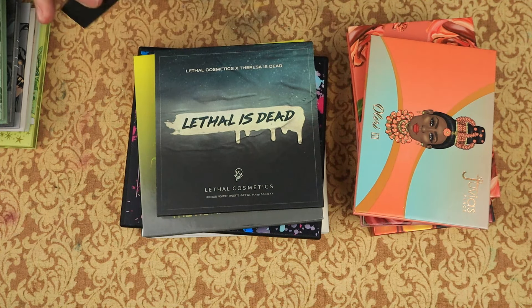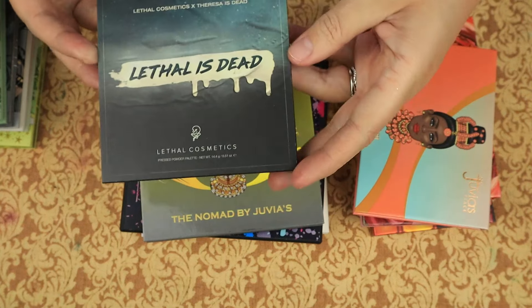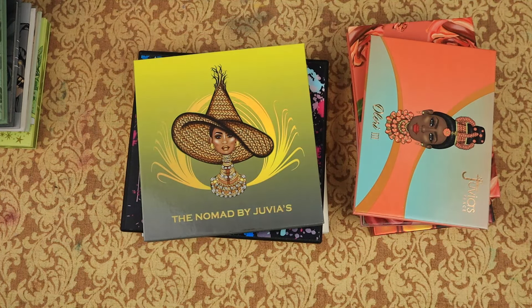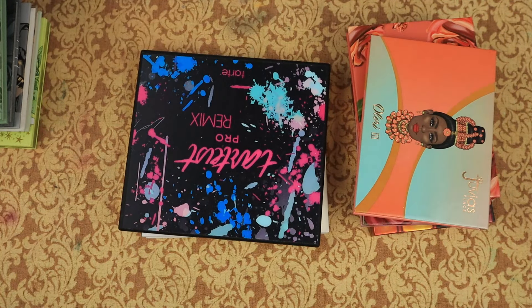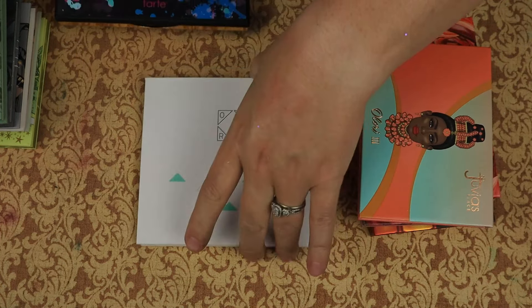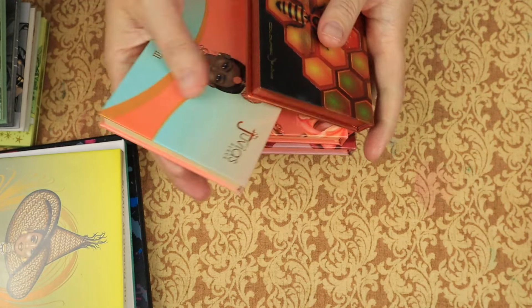The Pure Raw Beauty Christy collab — I am keeping this. It has a Colorful side and a Neutral side. This is the Lethal is Dead — between Lethal and Teresa is Dead — keeping that, although I'm upset with Lethal. This is the Nomad by Juviaz — keeping. The Tartiste Pro Remix — it smells like chocolate, it smells so good, and I'm keeping that even if I'm just smelling it. This is the Ofra Good to Go palette, which I got from JoJustJo. I have so many palettes — I just need to whittle them down so I can use what I have.